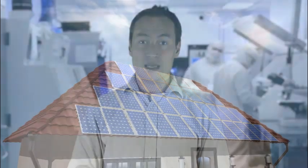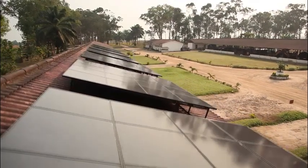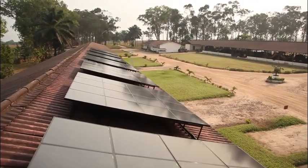Enough energy comes to the earth in one hour that the world uses in one year. The applications are not only on buildings and houses but also on satellites, in remote areas in Africa to power hospitals, or to provide electricity to villages to allow youngsters to read and study in the evening.